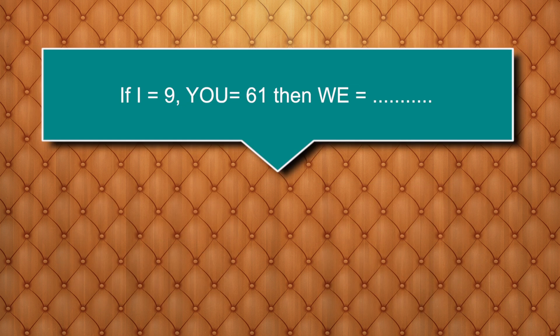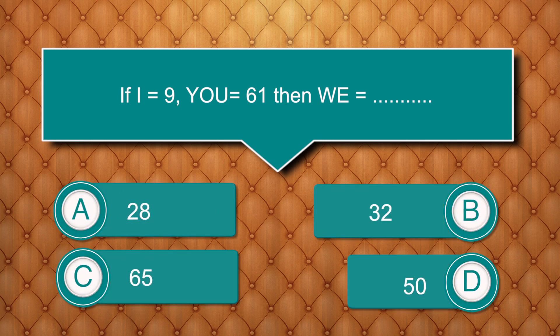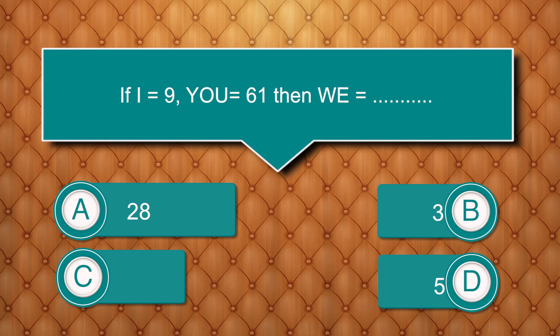If I = 9 and U = 61, then B = ? Options are: 28, 32, 65, 50. Answer is 28.